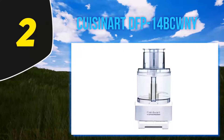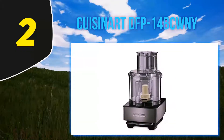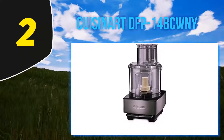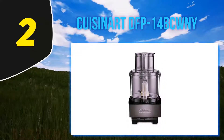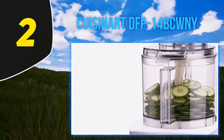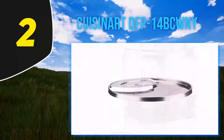It has a durable Lexan work bowl with a 14-cup capacity, so whether you're cooking for your family or entertaining guests, this processor is large enough for both. The bowl is combined with a large feed tube so you don't have to cut your veggies before putting them inside the container. You also get a variety of food pushers, both small and large, so you can switch them according to your needs.